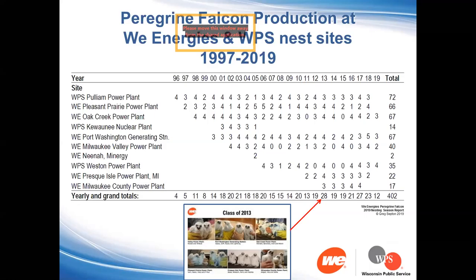These should really say 1996 to 2019. Pullium really, for the test of 22 years, had the most production of all the sites, followed closely by Oak Creek, Port Washington, and Pleasant Prairie. The class of 2013 was the high water mark with 28 young chicks produced in that one year — a remarkable outcome when you consider there are many years with zeros or just one or two. That year, every site except one had at least three chicks, and Valley had two.